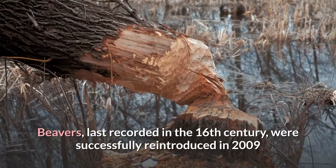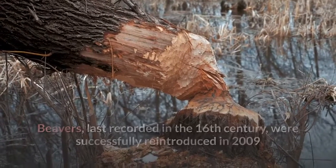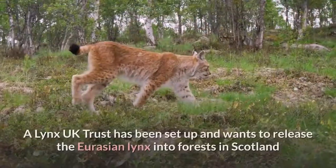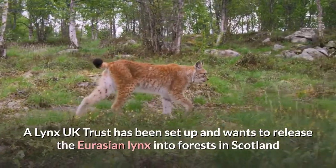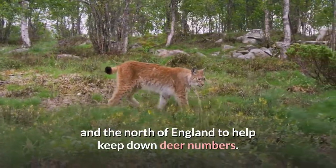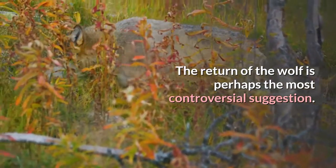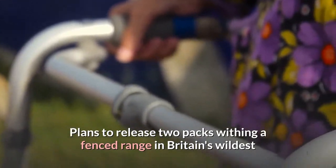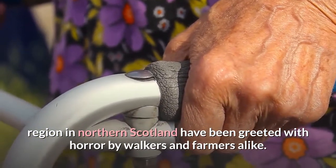Beavers, last recorded in the 16th century, were successfully reintroduced in 2009 and several populations now thrive around the country. A Lynx UK Trust has been set up and wants to release the Eurasian lynx into forests in Scotland and the north of England to help keep down deer numbers. The return of the wolf is perhaps the most controversial suggestion — plans to release two packs within a fenced range in Britain's wildest region in northern Scotland have been greeted with horror by walkers and farmers alike.